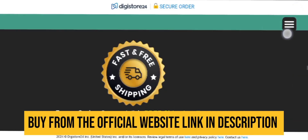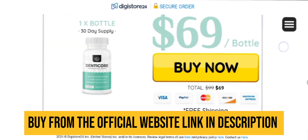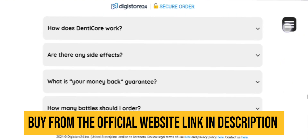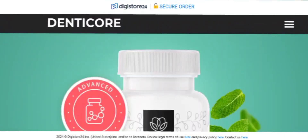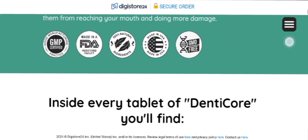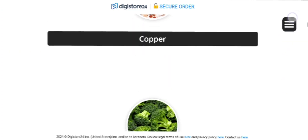DentiCore contains only natural components with no negative side effects. Its formulation focuses on integrating multiple essential elements crucial for maintaining dental health, ensuring pharmaceutical quality. It is produced in a GMP-certified U.S. facility registered with the FDA, and the DentiCore formula is 100% safe for your body, containing only ingredients beneficial to your oral health system.